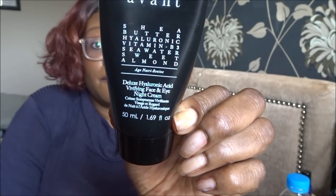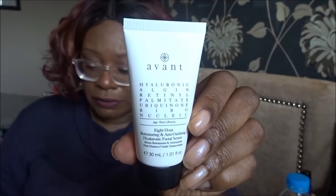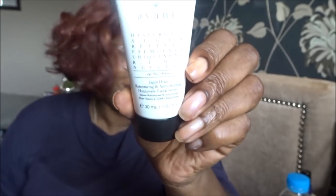Then I put on a sheer butter hyaluronic vitamin B3 C water sweet almond age - it's a deluxe hyaluronic acid vivifying face and eye night cream. So what we've got here from Avante is the hyaluronic algin retinal palmitate - it's an eight-hour retexturing and antioxidant hyaluronic facial serum. According to the leaflet, it's worth £89. This stuff doesn't mess about, but it's good.